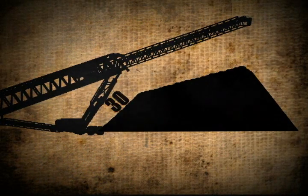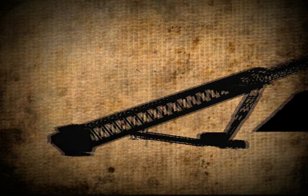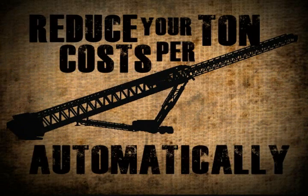The power to stockpile 30% more material, build piles in any size or shape, load ships, travel the highway, and reduce your cost per ton automatically.